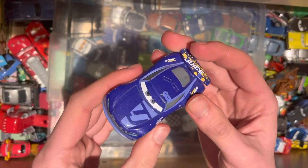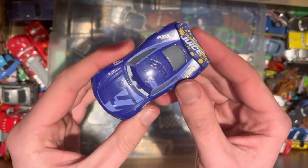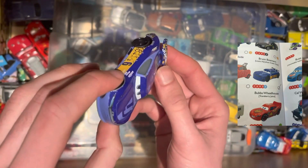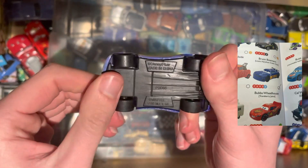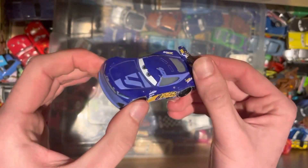Next up, we have one of the Cars 3 racers — obviously the next gen. The Transberry Juice number 6 is called Bubba Wheelhouse. Another one to add to the list; we do not have him, so good to see.